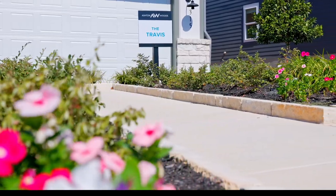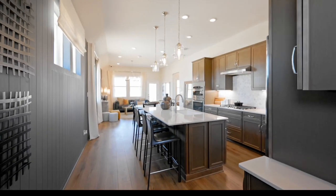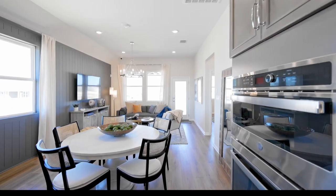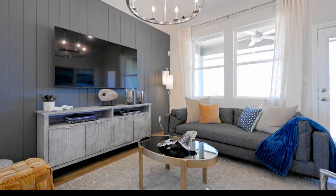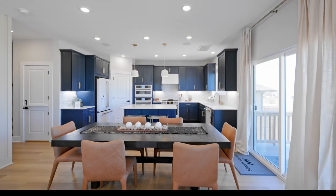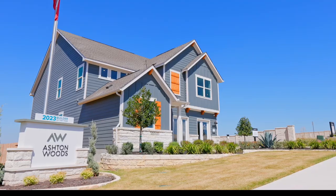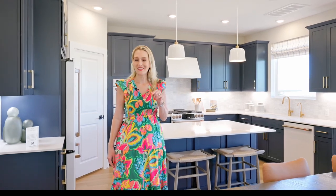In Cannon Ranch, Ashton Woods is offering 17 different floor plans. At the low end, you can get the smallest floor plan at 1,466 square feet for about $400,000 — there's one right now listed for $402,000. At the high end, you can get a 2,918 square foot home listed for $544,000. Those prices are for fully completed inventory homes, but oftentimes you can negotiate a little bit.